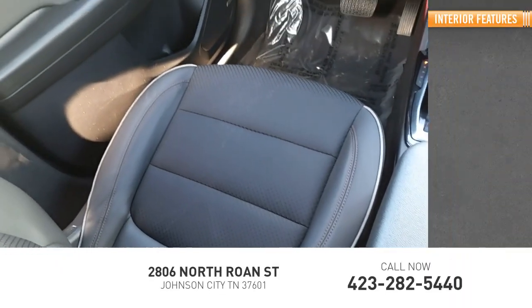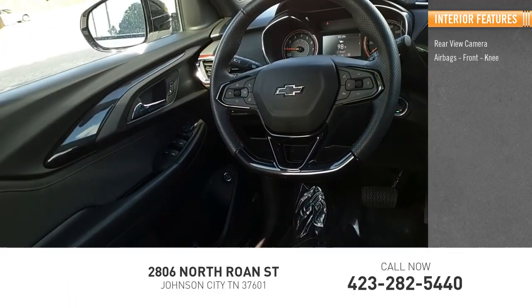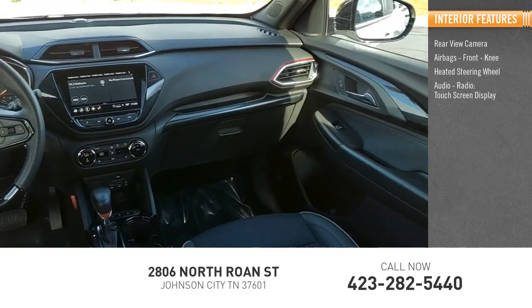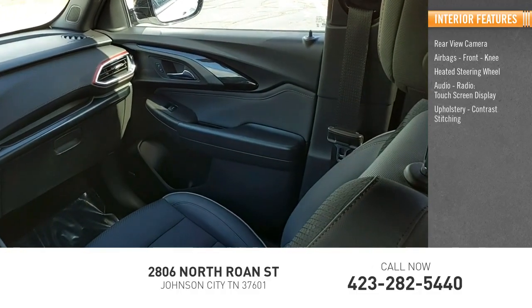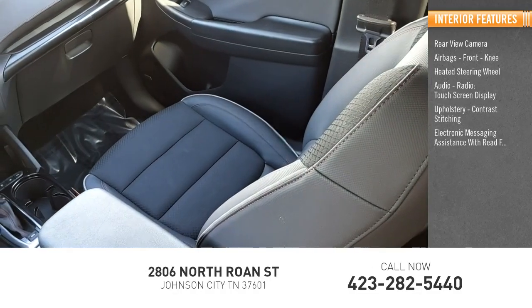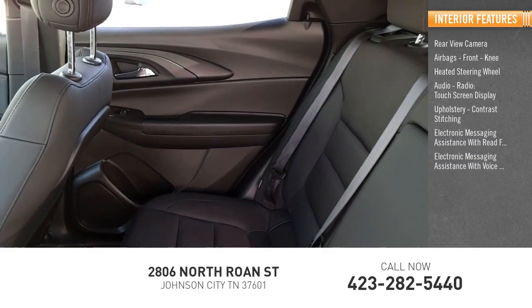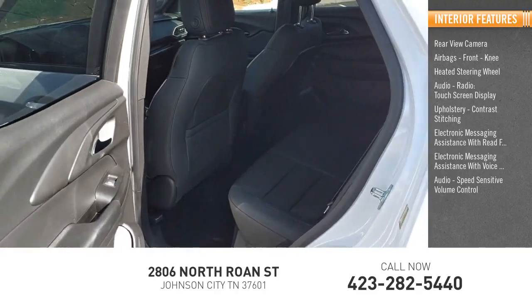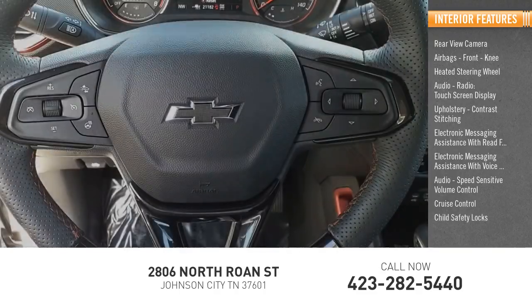Inside you'll find rear view camera, airbags, front knee airbag, heated steering wheel, audio radio, touch screen display, upholstery with contrast stitching, electronic messaging assistance with read function, electronic messaging assistance with voice recognition, audio speed sensitive volume control, cruise control, and child safety locks.